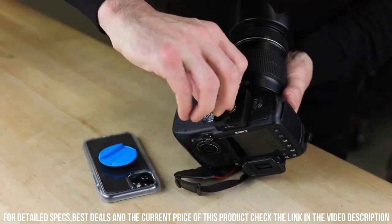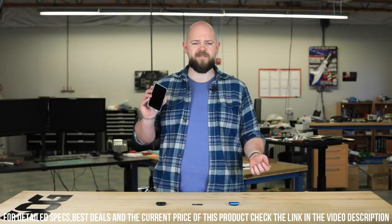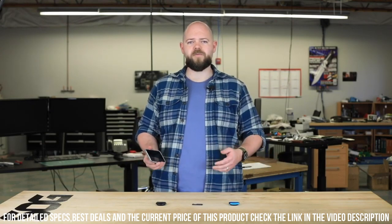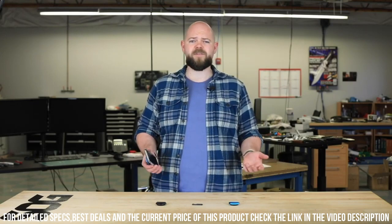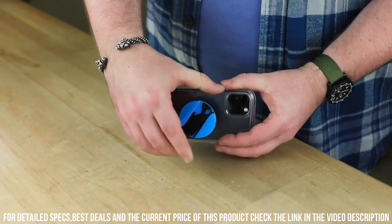The sturdy construction and high-quality materials make it durable and reliable for long-term use. Whether you need to tighten a screw, open a bottle, or tackle small repairs, the PopGrip Multi-Tool is always within reach. Elevate your phone experience and be prepared for anything with this multi-tool.